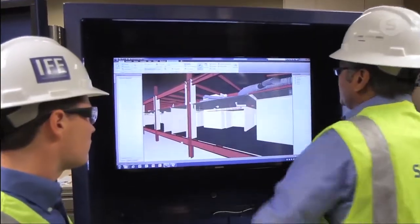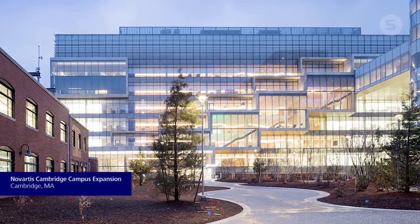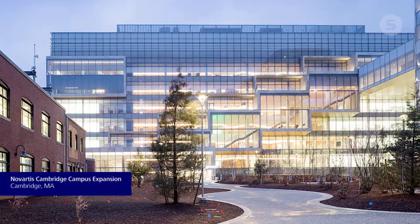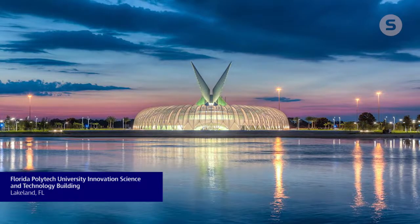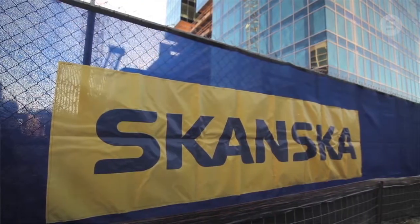I want to make a difference. If we can work on growing with pharmaceutical companies and being more consistent — being their go-to general contractor or builder — that's my goal. To really have them say, 'Hey, we want Skanska.' If we can make a difference and really be their trusted advisor, that's what I want to help do.